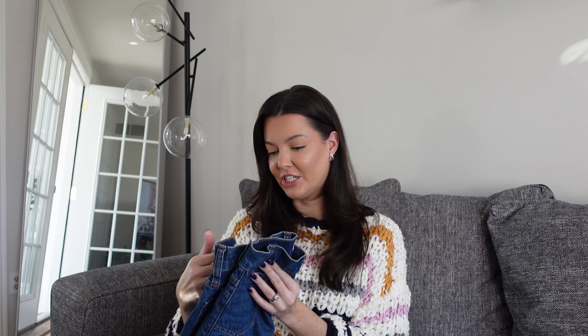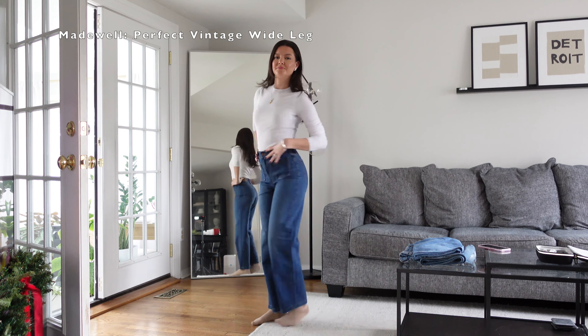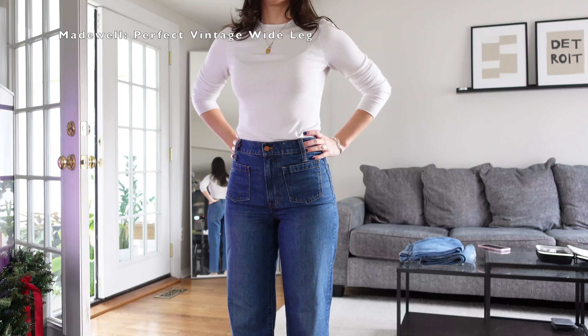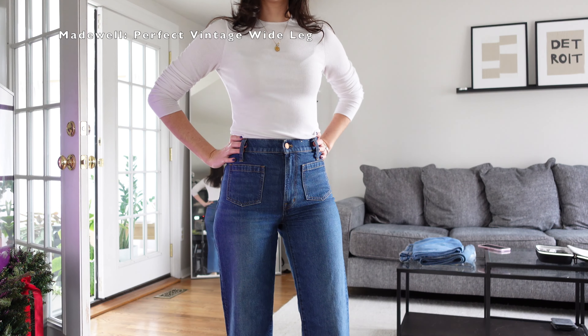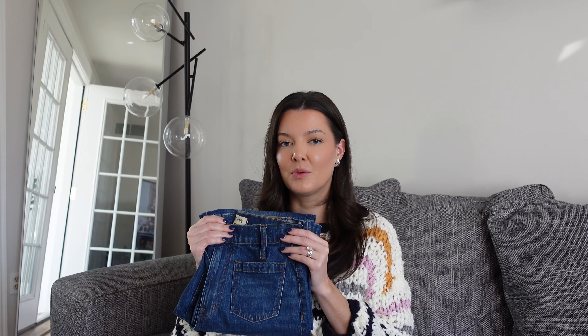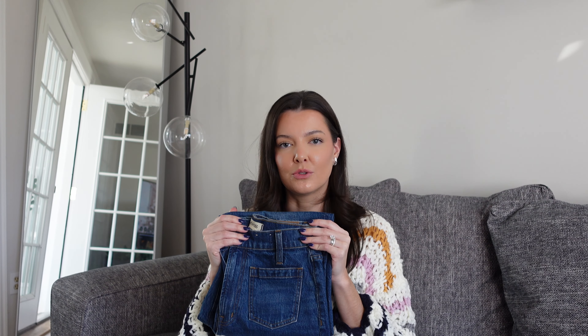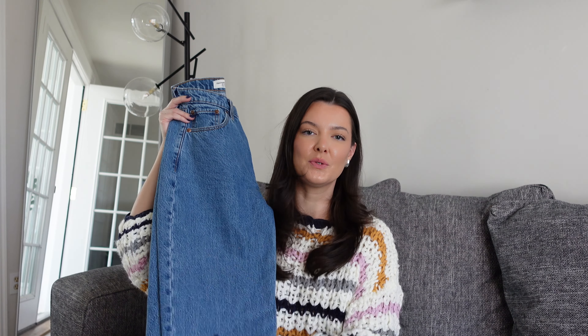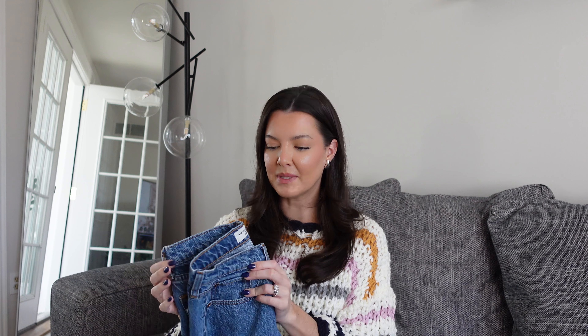Next is another favorite from Madewell — the Perfect Vintage Wide Leg jeans, again in my true size 25. Not only do I love the fit, but my favorite part are the adorable little patch pockets on the front. I just think they're really adorable and feminine, almost giving a French Parisian kind of vibe. I just got these a couple months ago but I've been wearing them on repeat, mostly with a little heeled bootie. They look so chic and they're super comfortable because they have just a little bit of stretch to them.